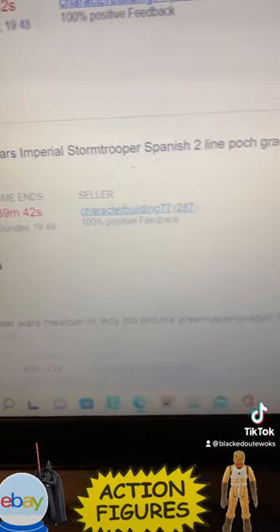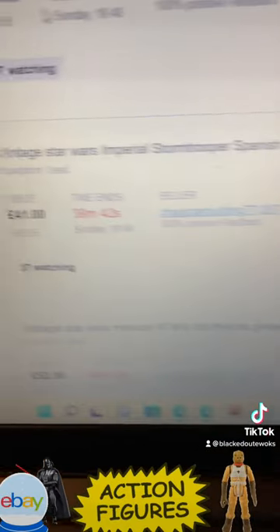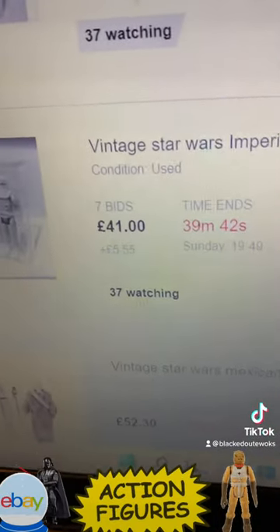A Snowtrooper Spanish two-line POC graded 80 — that's at 41 quid.